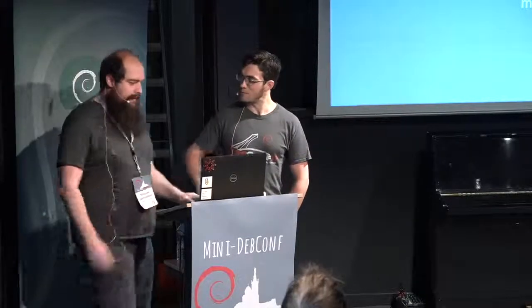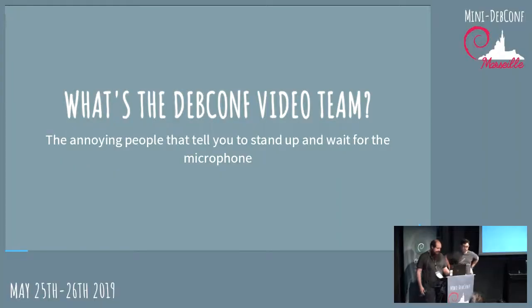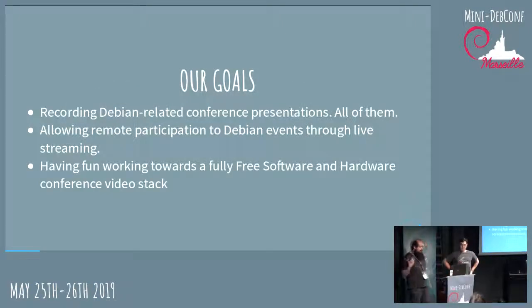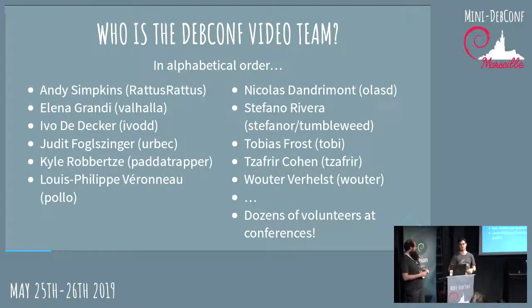So what's the video team? We're the annoying people that tell you to stand up and wait for the microphone. What we do is we record the events of the Debian community and record all conference presentations. We allow, through streaming, the participation of people who couldn't come to the event — remote participation. And we try to have tons of fun working towards a fully free software and hardware conferencing video stack. We're like 90% there.